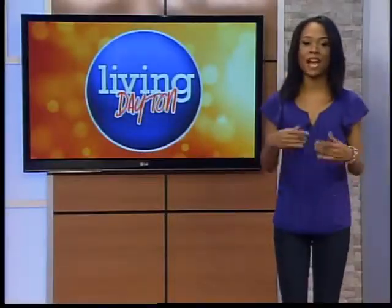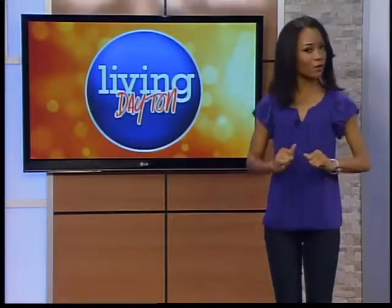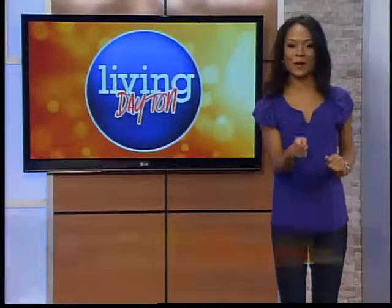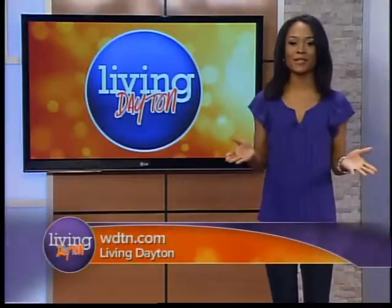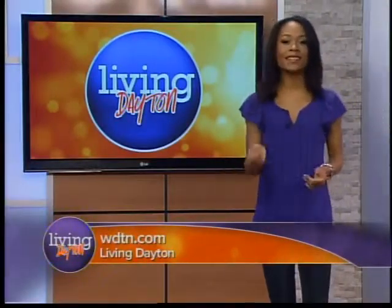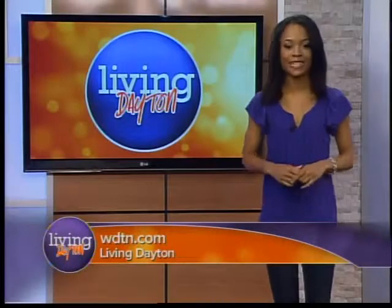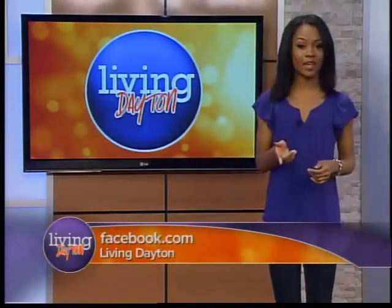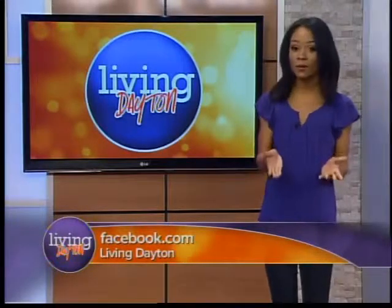Thanks again to Terry for having us at Basically British. I was feeling very British after that outing — that was an awful accent! If you want to know more about Basically British, from their hours of operation to their complete menu, there is a link on our website. Go to WDTN.com and look for Living Dayton. Make sure to like us on Facebook and let us know some of your favorite places to visit. We want to hear from you right here in the Miami Valley.